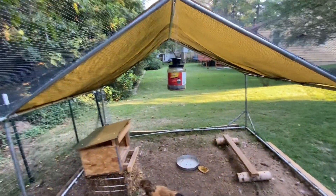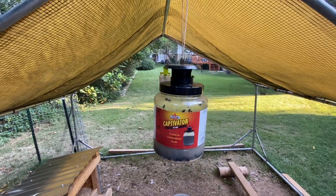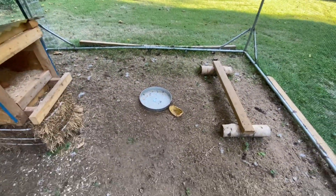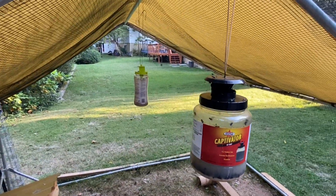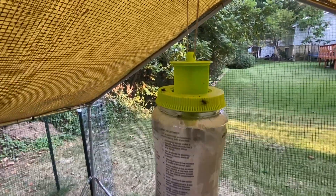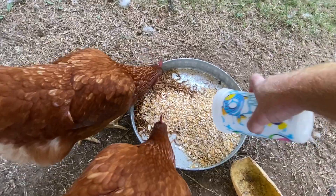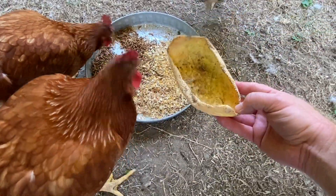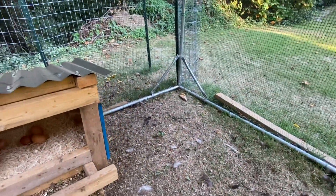These fly catchers have been working well. I saw another person's channel and they had actually put them down kind of low, which makes sense because look at all the flies down there. Look at how many — it's been a week and there are tons in there. Both of them are catching tons of flies, which is a good thing. But there are still more down here on the ground. I always clean this stuff up and make sure it doesn't stay in here too long so it doesn't draw too many flies.